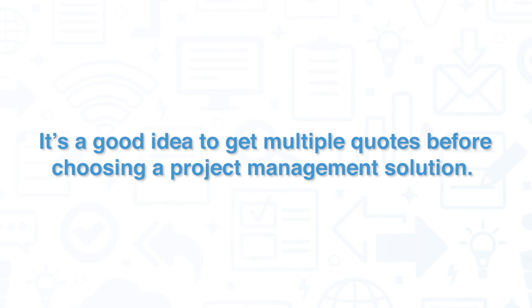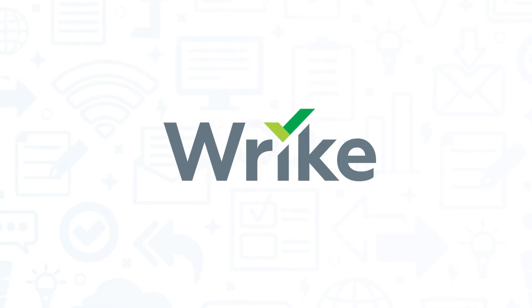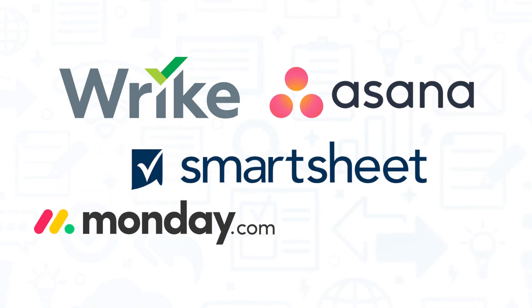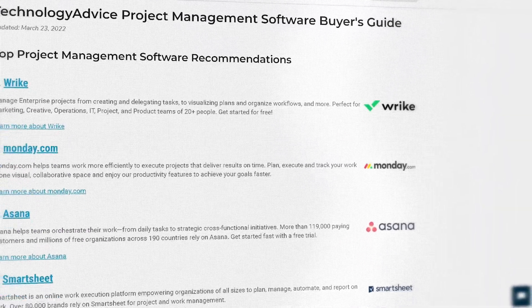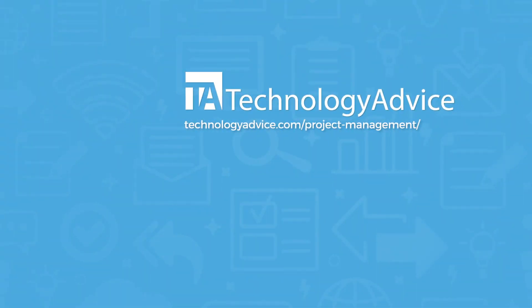It's a good idea to get multiple quotes before choosing a project management solution. If you're interested in ProofHub, you might want to consider Wrike, Asana, Monday.com, and Smartsheet. Still not sure if ProofHub is right for you? Visit our website for our list of the top project management software options available today. Click the button on the left to get started.